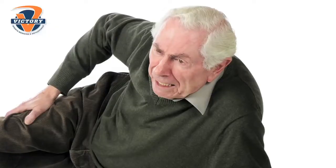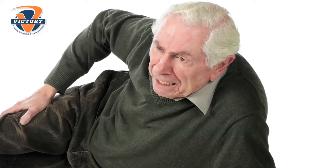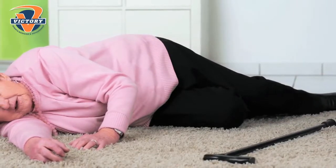Most of the injuries that I see as an orthopedic surgeon are actually preventable. Falls are extremely preventable. One out of every three people over the age of 65 falls, and about 350,000 of those people end up breaking their hip. Out of those patients who fall and break their hip, one-third die within a year.